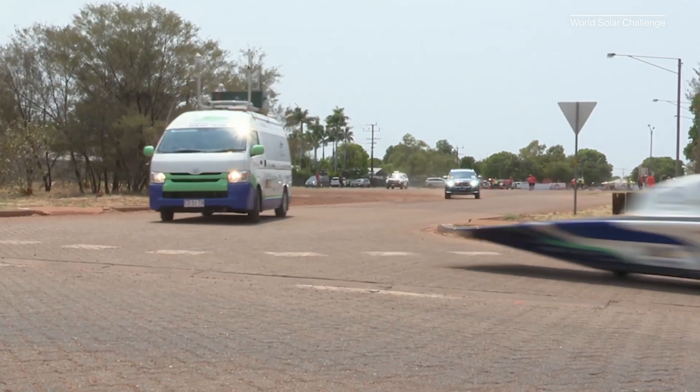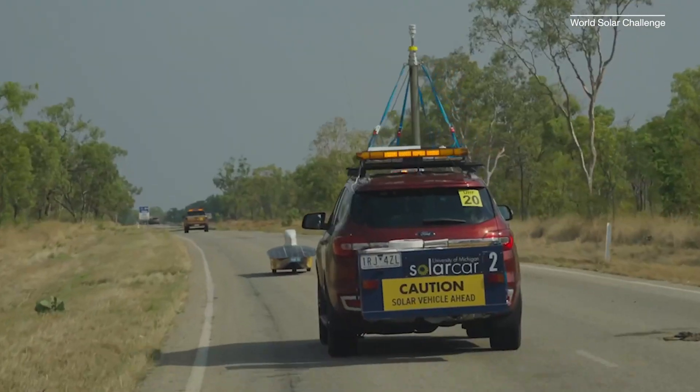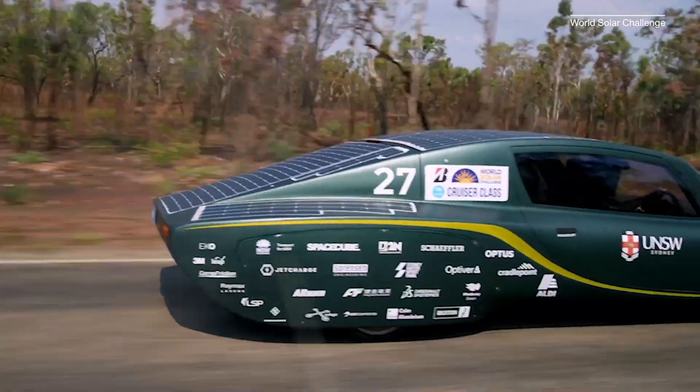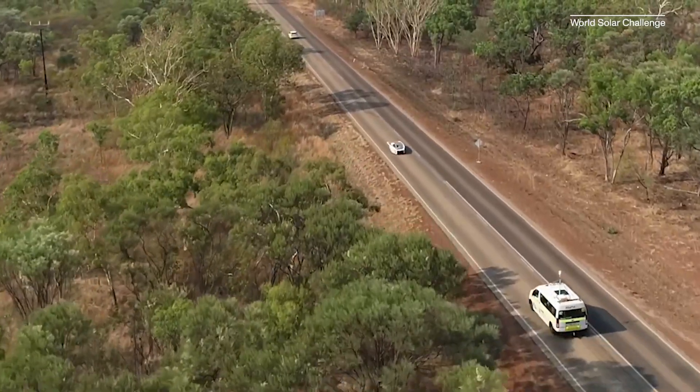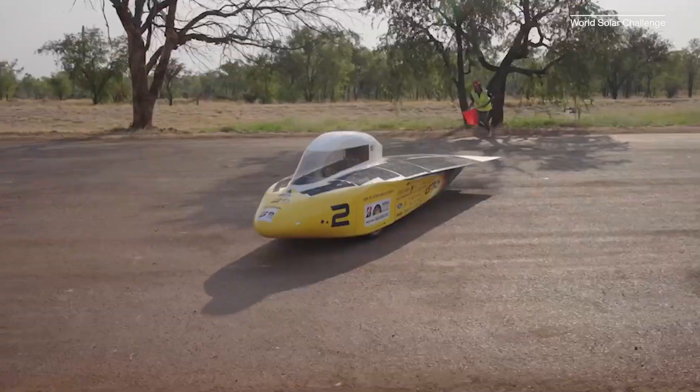Pitting these vehicles against each other in competition helps test and develop new battery types, solar cells, and aerodynamic designs, some of which have been provided by major companies and others which are made by student engineers. It also provides a training ground for student engineers to test, refine, and flex their skills.